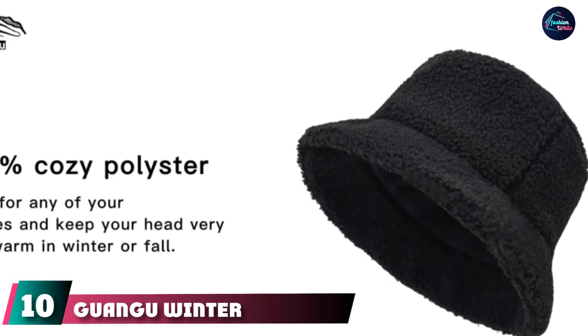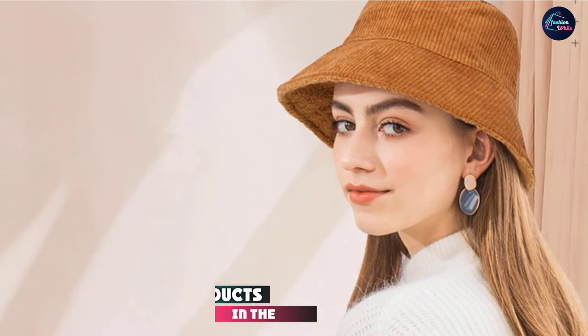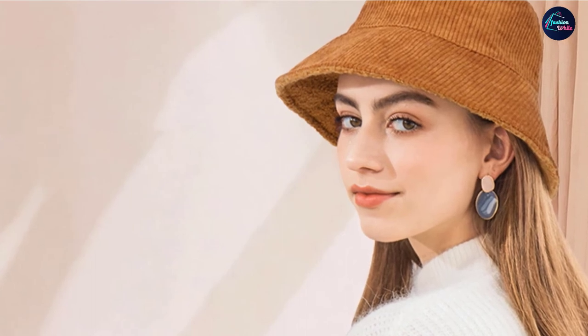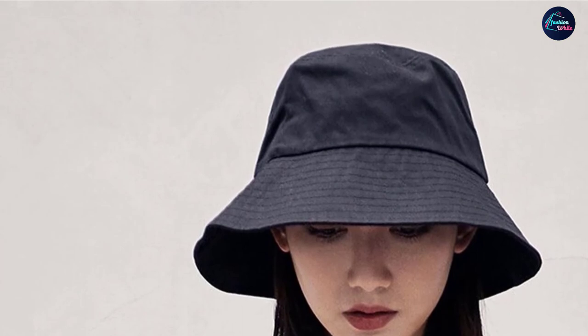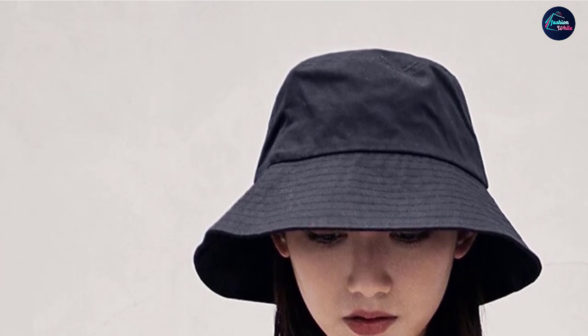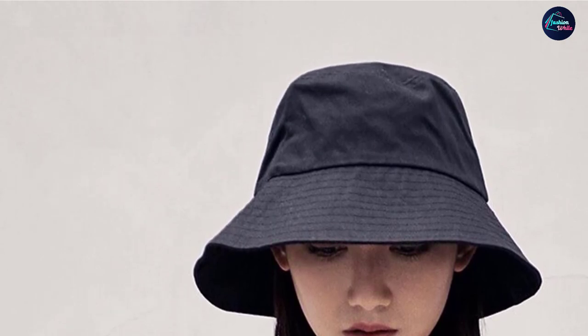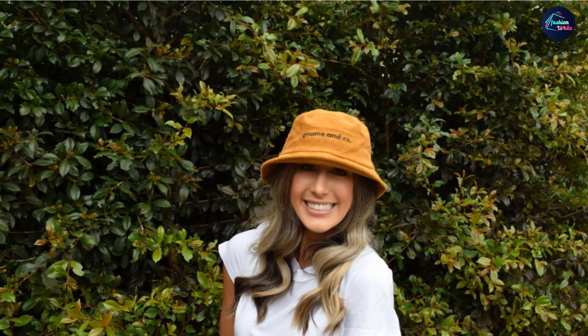Finally, at number ten, we have the Guang Winter Fuzzy Bucket Hat. Temperature-rated to 14 degrees Fahrenheit, this fuzzy bucket hat is perfect for chilly temperatures — think how sweet it will look with a chunky scarf and colorful puffer jacket. You can choose from polyester faux fur or faux shearling in a variety of cozy neutrals and animal prints. The yellow version would look magical with a tan raincoat, or try combat boots and a short skirt for a perfect 90s vibe. The brim offers protection on cold sunny days, and the hat is packable for easy storage.